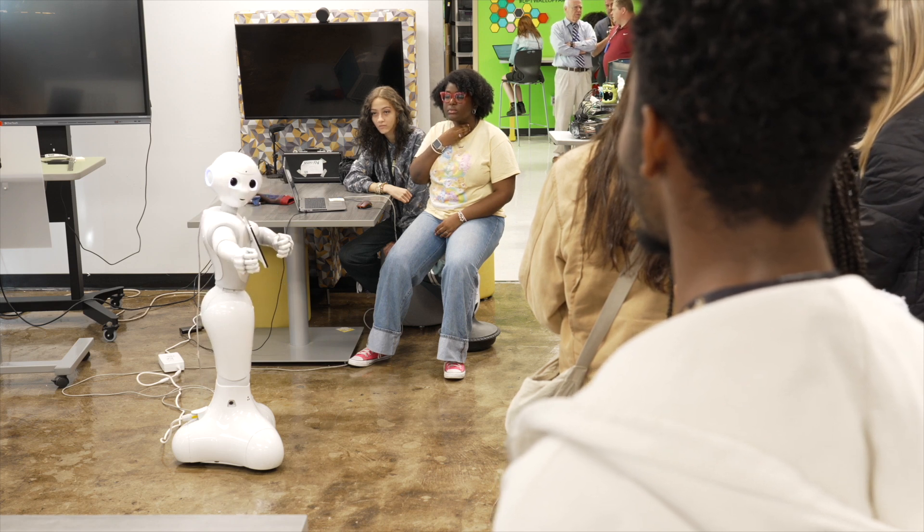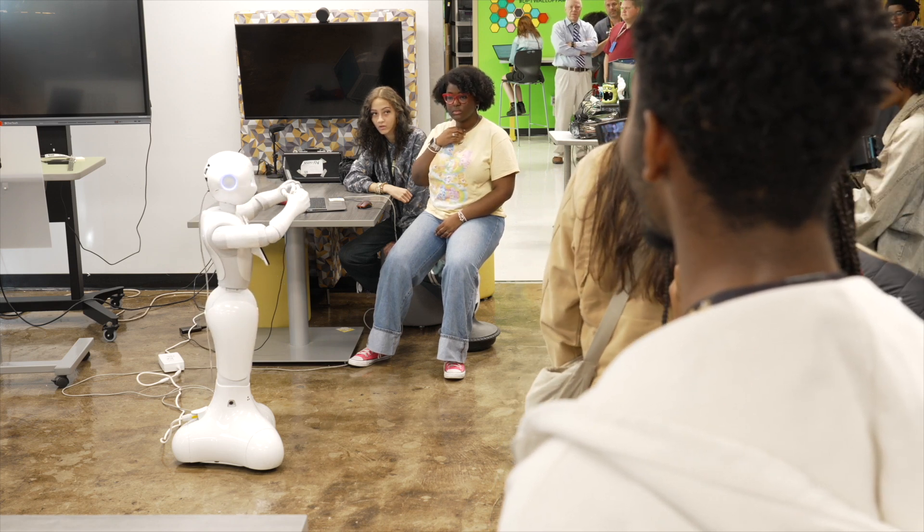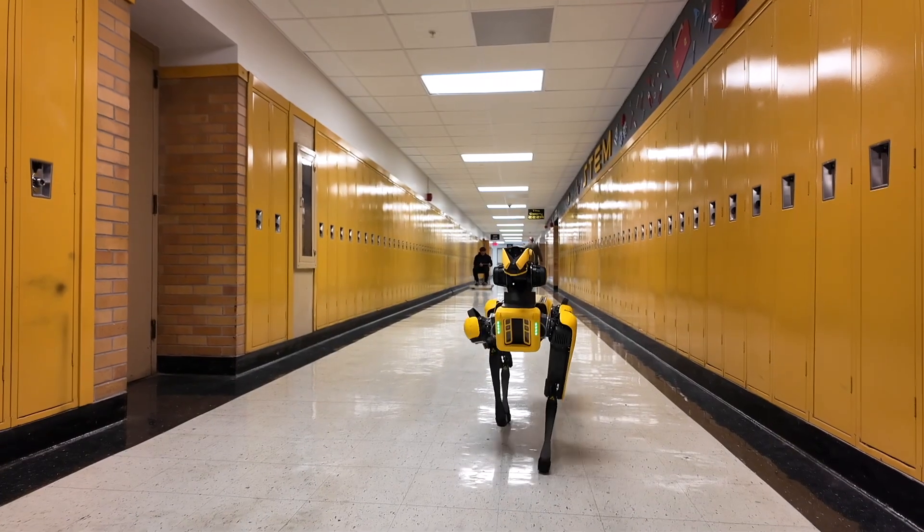A social robot is kind of something that's more for just interaction with humans, not really much movement. For example, Reggie is known for picking up boxes and working in warehouses, where more of Pepper is just kind of an interactive thing.